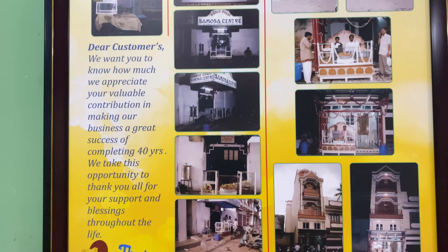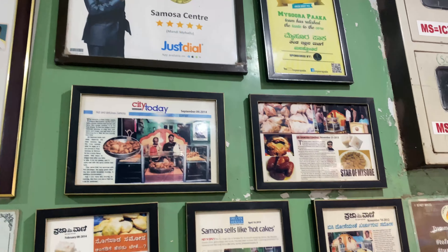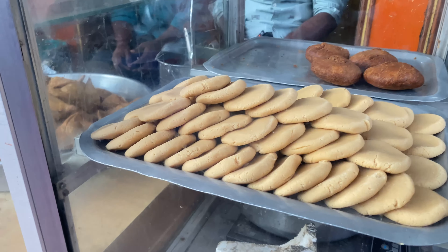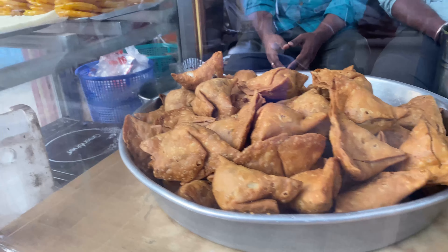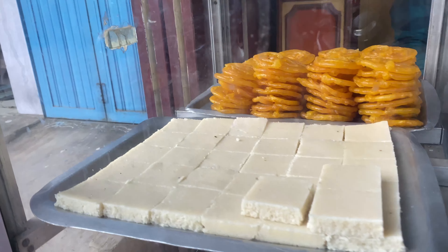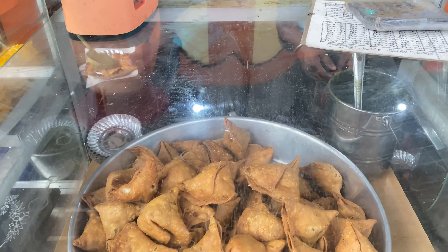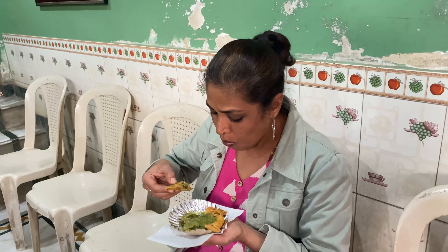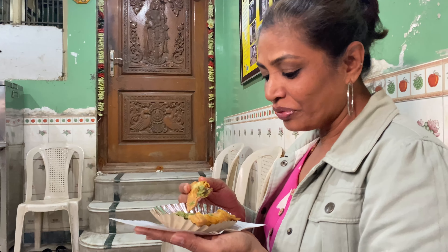The Samosa Center was established in the year 1980. Since then, it's been 43 years. This place is open from 1 pm till 10 pm. This is a very different kind of samosa.